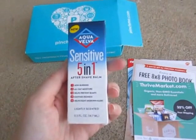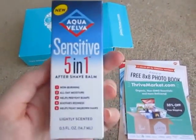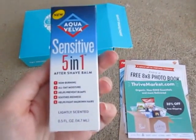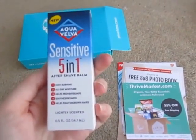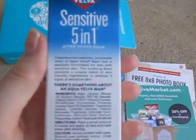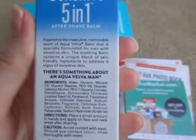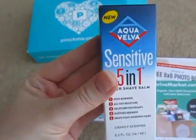I got the Aqua Velva Sensitive 5-in-1 Aftershave Balm. It says it's new, non-burning, all-day moisture, helps prevent bumps, smooths redness, helps fight ingrown hairs, and lightly scented. I think this is more directed toward men, so I might pass this along to my dad or a friend.